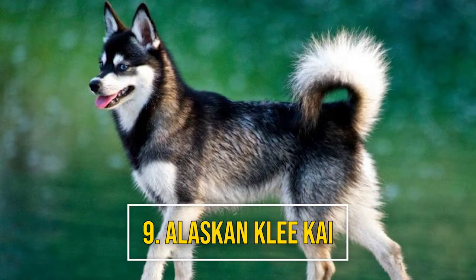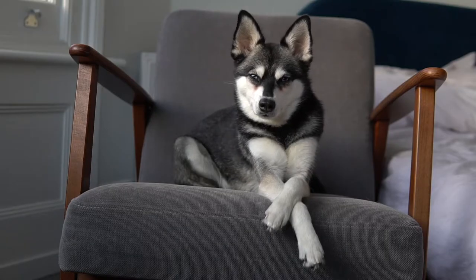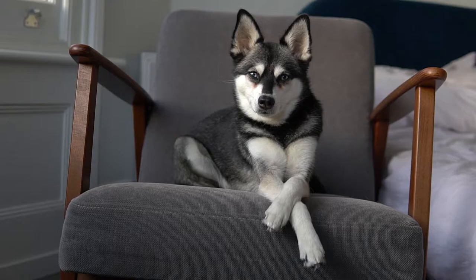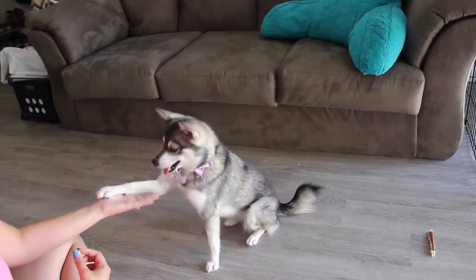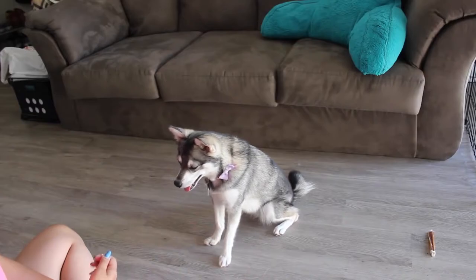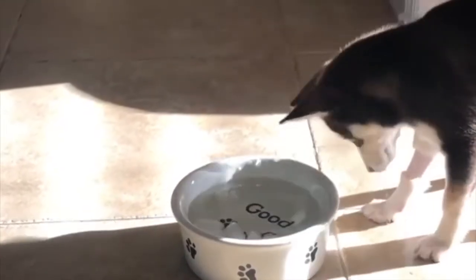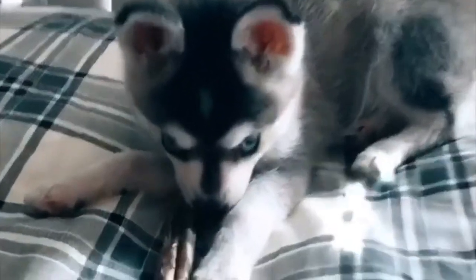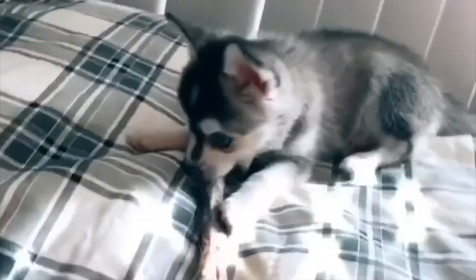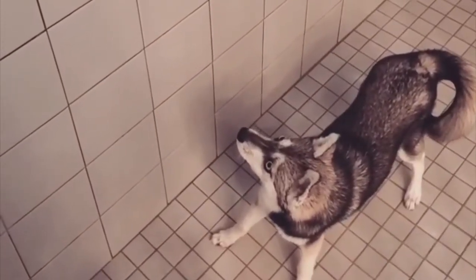Number 9: Alaskan Klee Kai. The Alaskan Klee Kai looks like a lap-sized husky. These dogs are intelligent and playful, as well as extremely energetic. They're usually loving and loyal with their families, but many are cautious around strangers. Although they're found in an array of colors, the red and white version looks strikingly similar to a red fox.